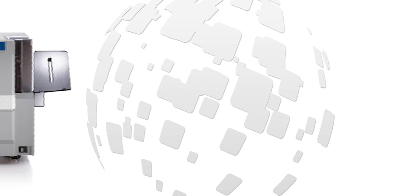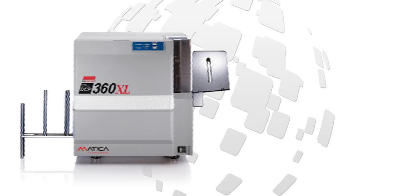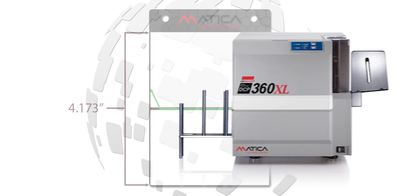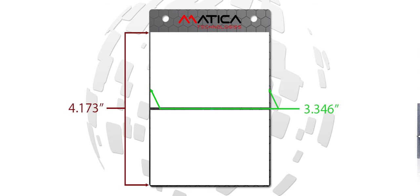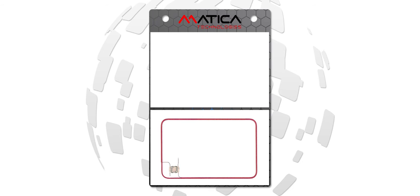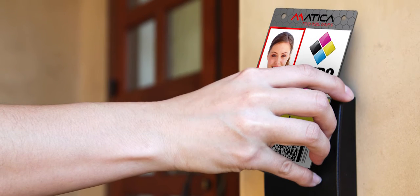The DCP360 XL is the only desktop on-demand plastic card printer capable of personalizing a total card area up to 4.173 inches by 3.346 inches, and at speeds of up to 20 seconds per print in color. It can also encode custom oversized cards embedded with PROX, iClass, MyFair, UHF, and RFID for physical access as well as visual identification.